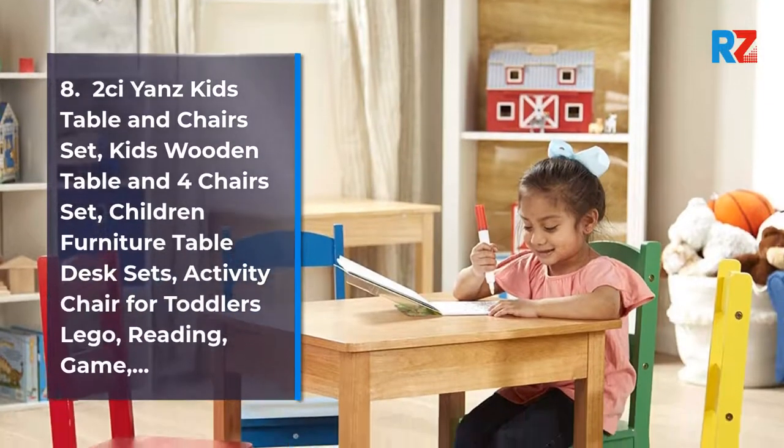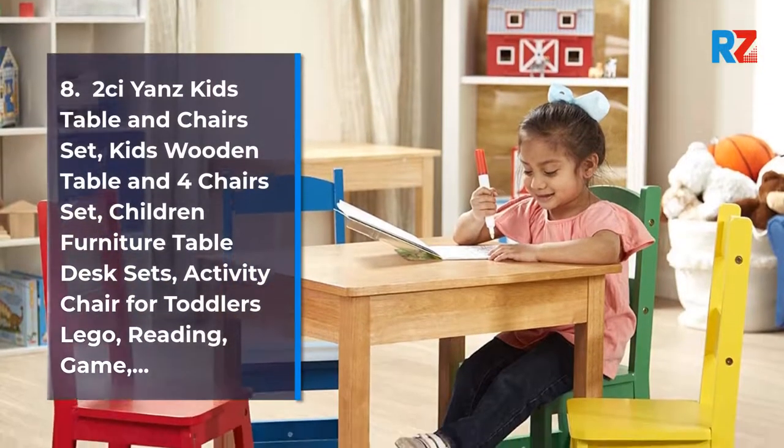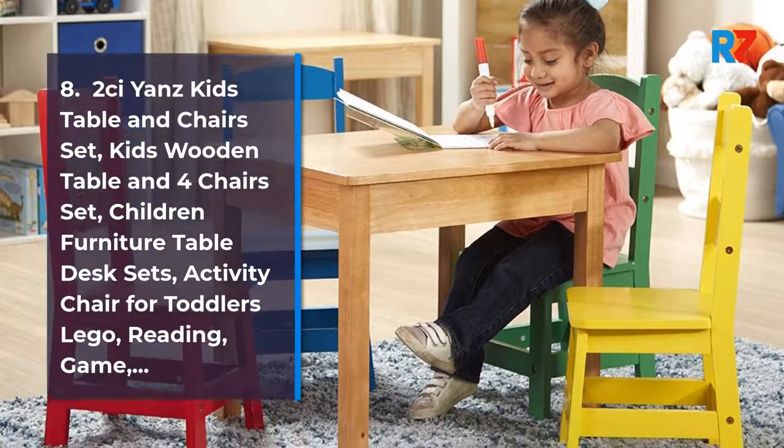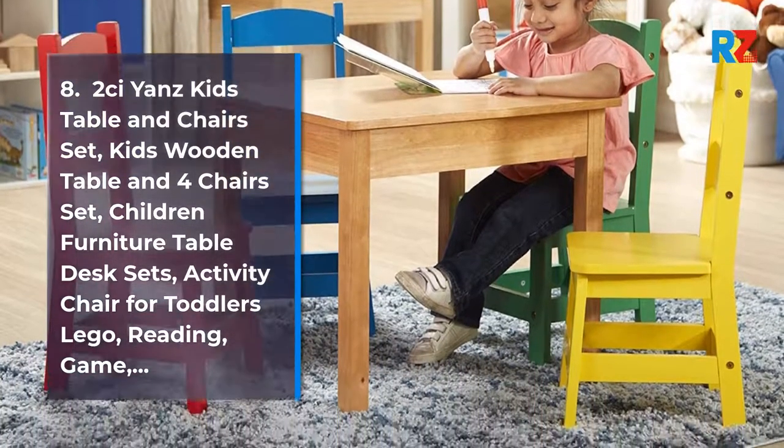8. 2C-Yans Kids Table and Chairs Set. Kids wooden table and four-chairs set. Children furniture table desk sets. Activity chair for toddlers: Lego, reading, game.